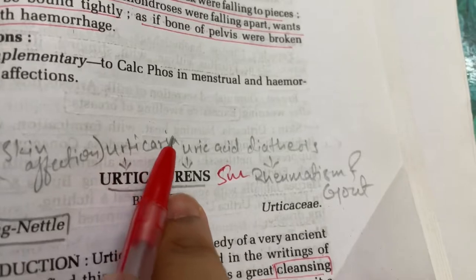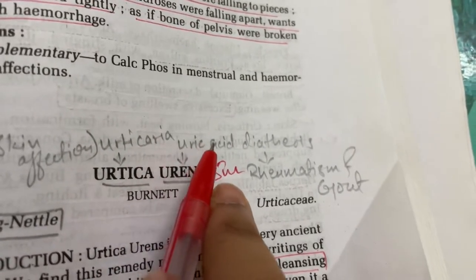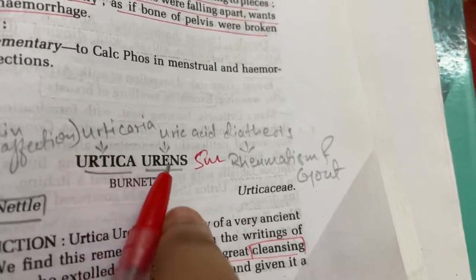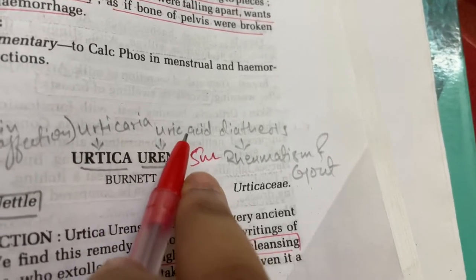Urtica Urens is the uric acid diathesis remedy.